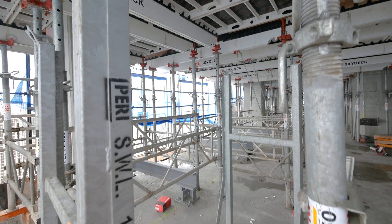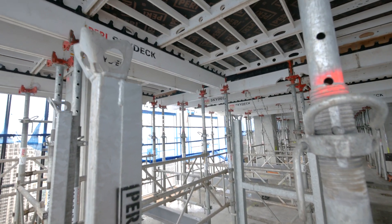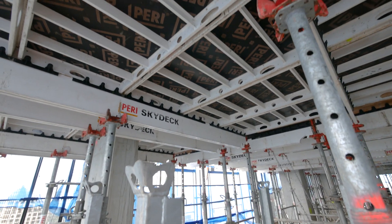We decided that this was the best system for us and it has worked in really well with what we're doing on site. If we're going to build this job conventionally without Perry's, the amount of extra labour, resources, and cranage to get the materials up on site onto the build floor would blow out our man hours two and a half times easy.